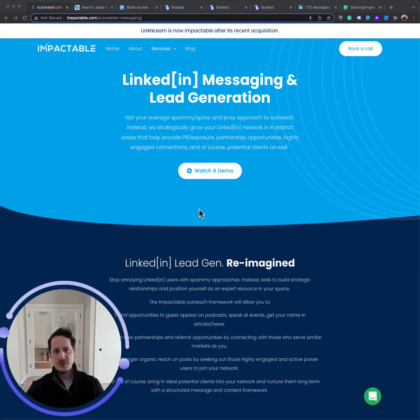Hey guys, this is Justin Rowe. I'm the founder of Impactable, and right now I'm going to walk you through quickly our outreach offering.